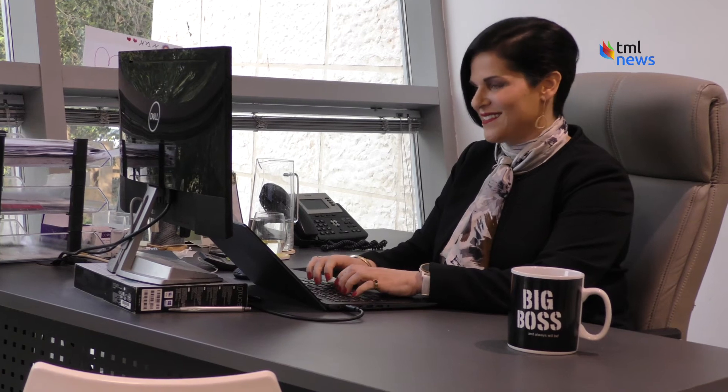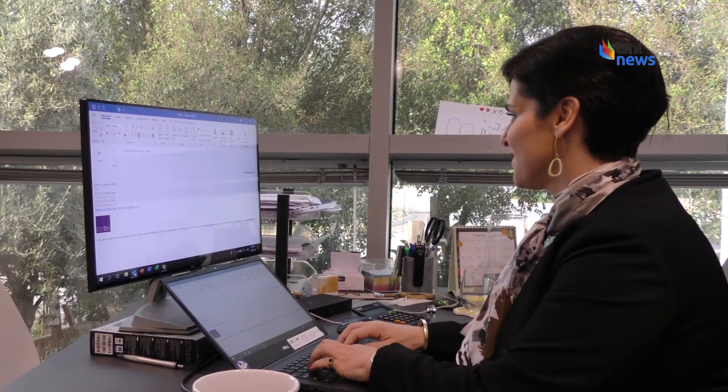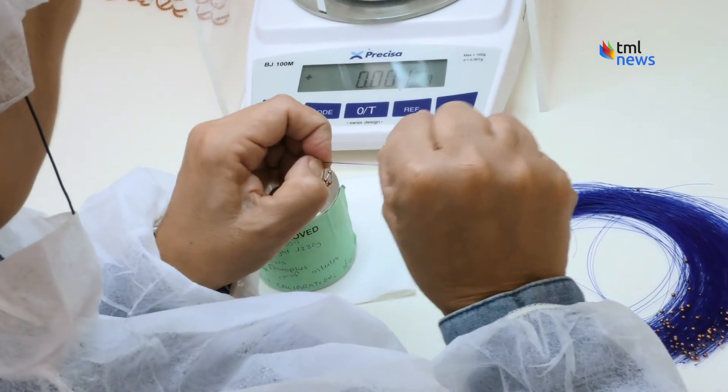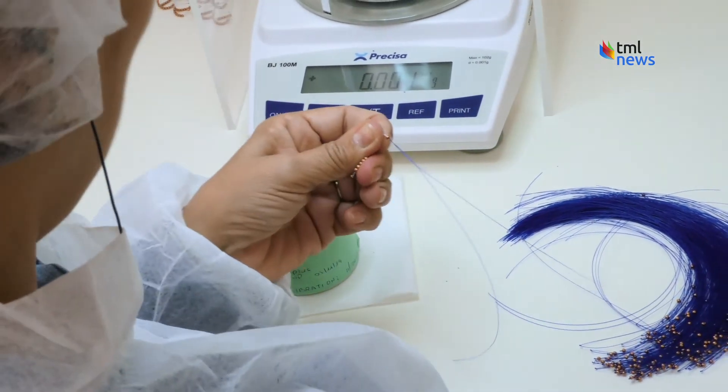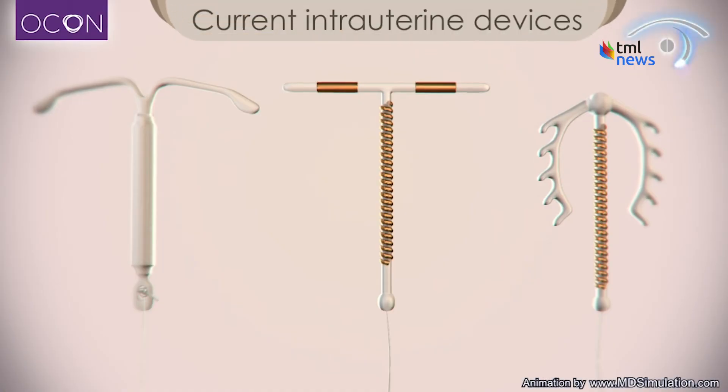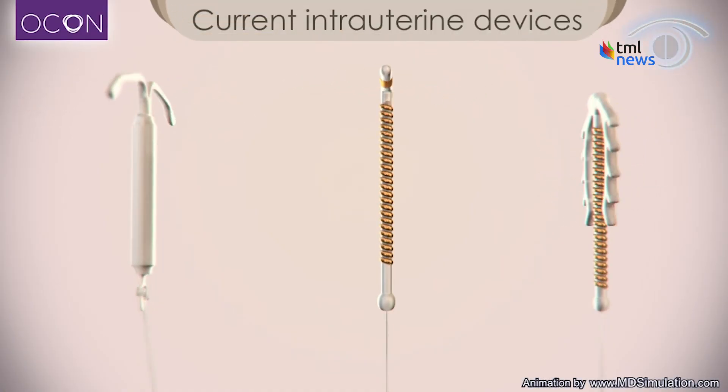Last year, the global IUD market raked in $4 billion, according to the latest report by iMark Group. But for some reason, their basic shape hasn't evolved in decades. There hasn't been any innovation for a very long time — since the T-shape started 40 to 50 years ago, they've stayed the same.